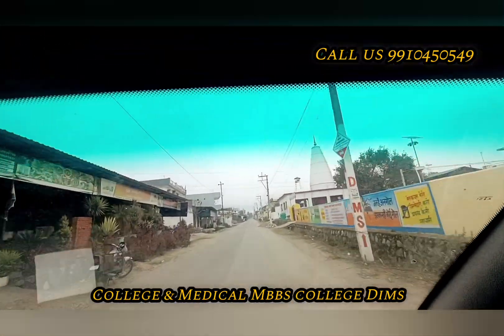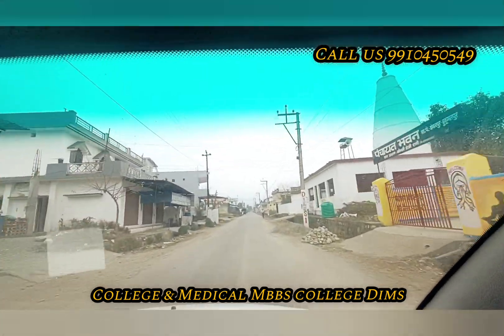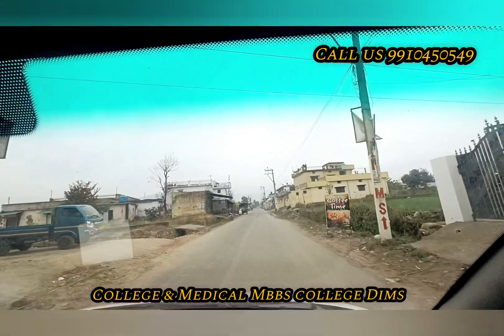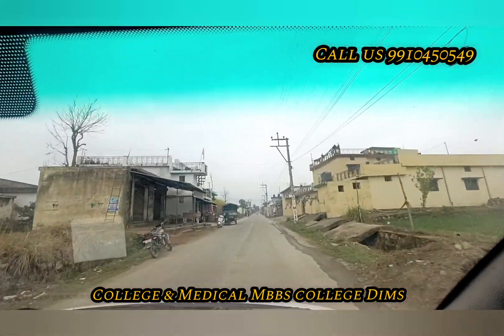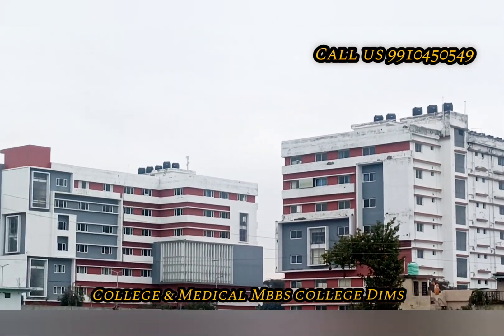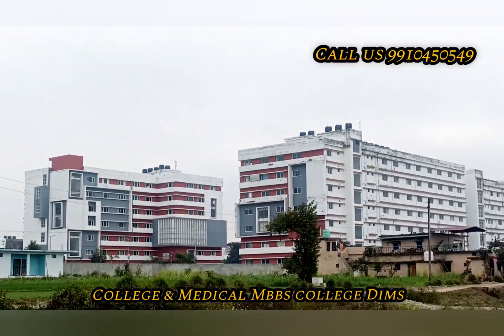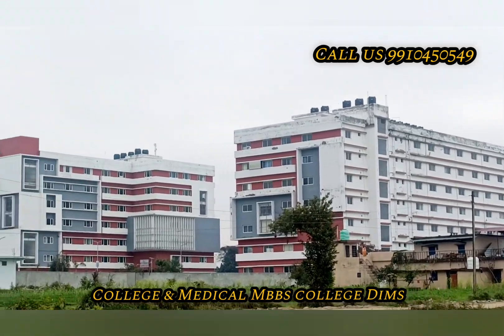This is the temple — it is the Hindu community. There is a whole Hindu community here. Friends, this college is going as you can see. It is DIMMS College — the Doon Institute of Medical Sciences. This is our location.